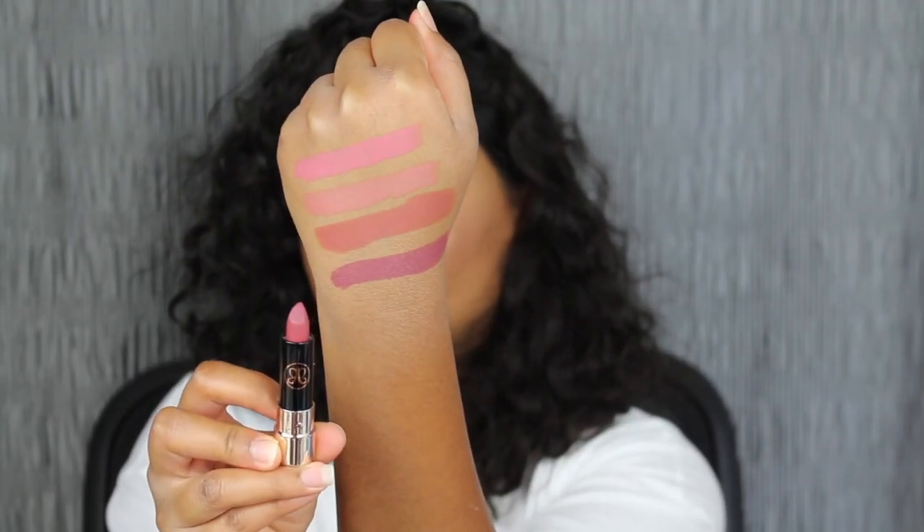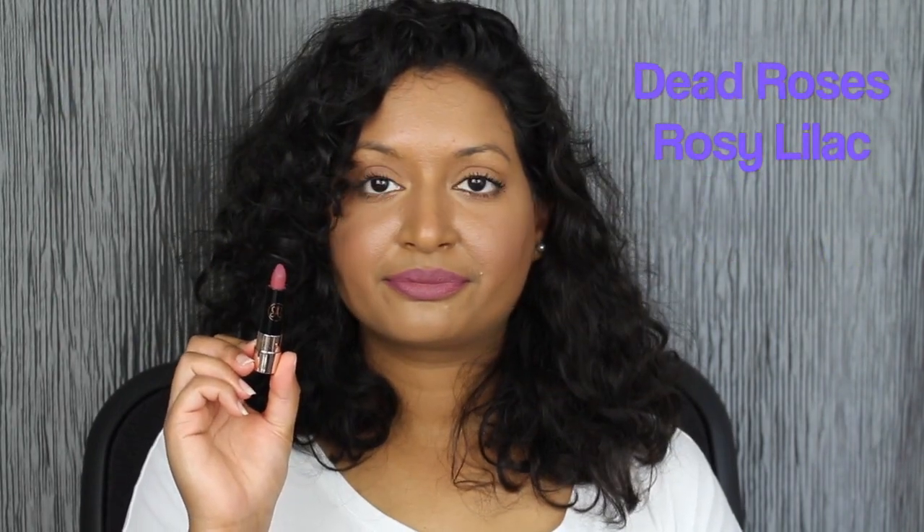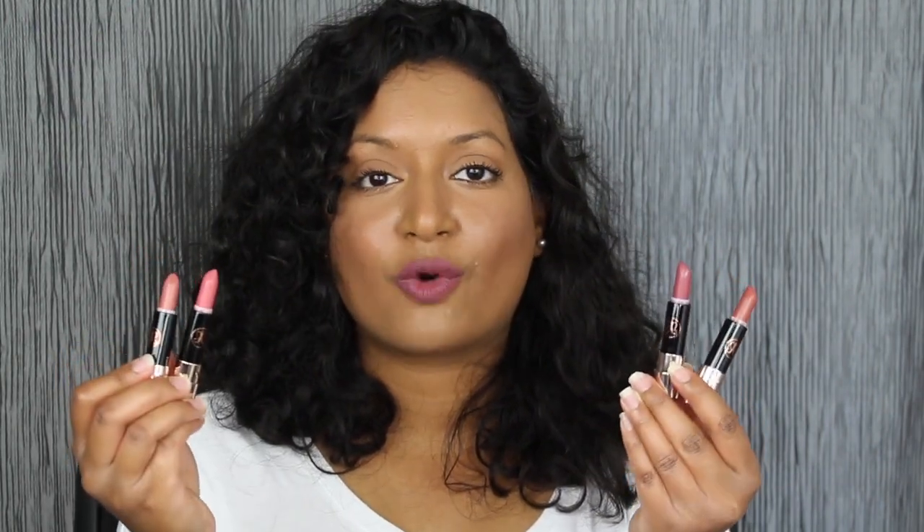The last shade in the collection is called Dead Roses. I love this shade in Dead Roses as well — this does complement my skin complexion. All four of these shades I do really love. The formula does sit comfortably on the lips, but it is a bit drying, so make sure you are wearing a chapstick.